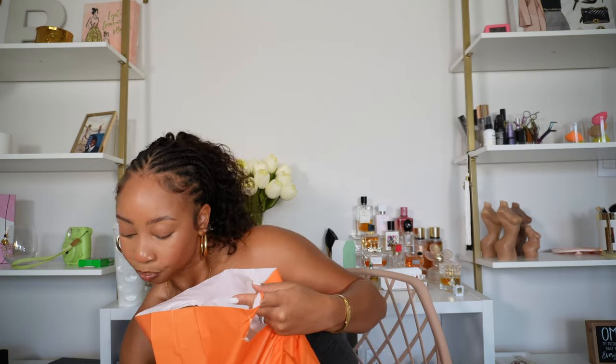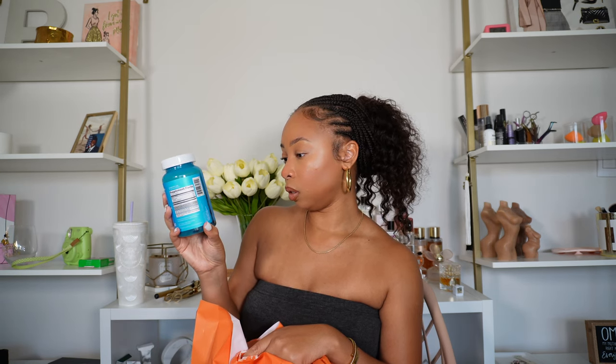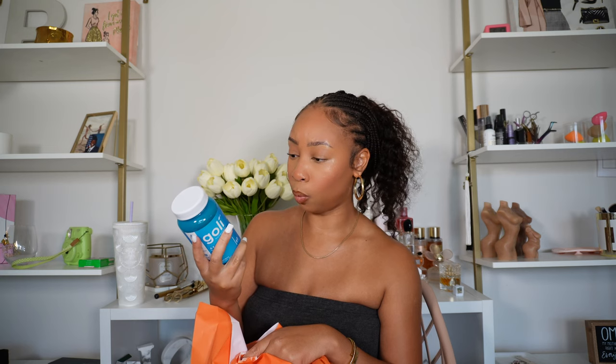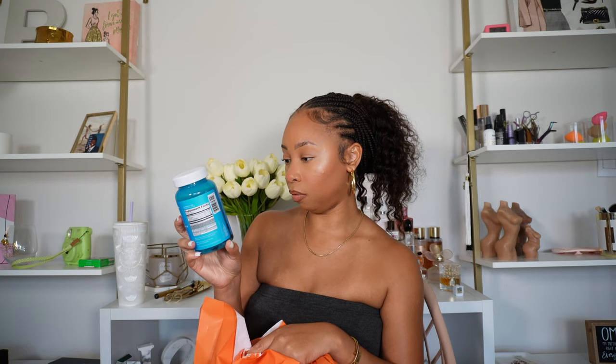I also got the Ashwagandha Gummies from Golly — actually, Robert picked these up because he was interested in trying them. It says relax, restore, and unwind, which sounds like something I need to be taking at night. If you guys take ashwagandha gummies or any ashwagandha products, when do you take them — morning or night? Because relax, restore, and unwind is giving evening vibes.